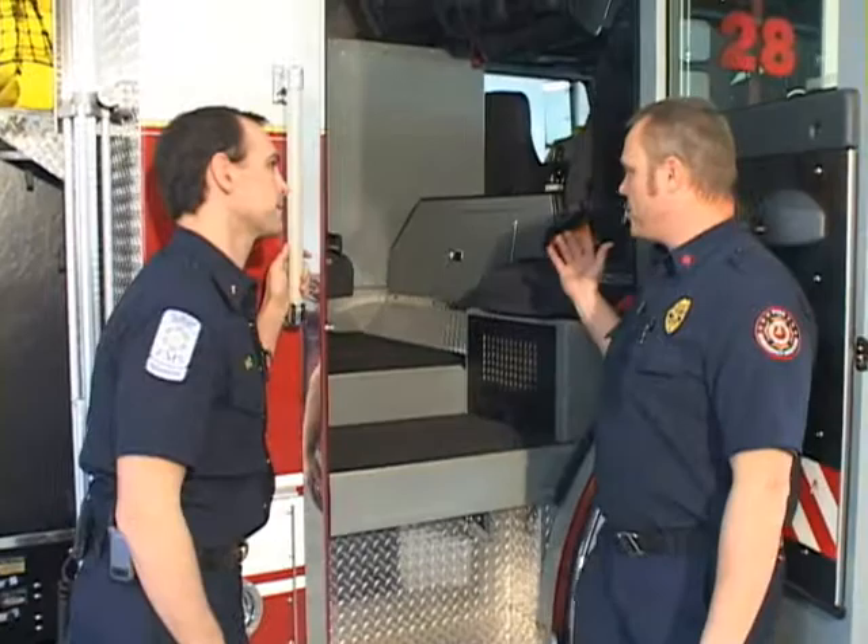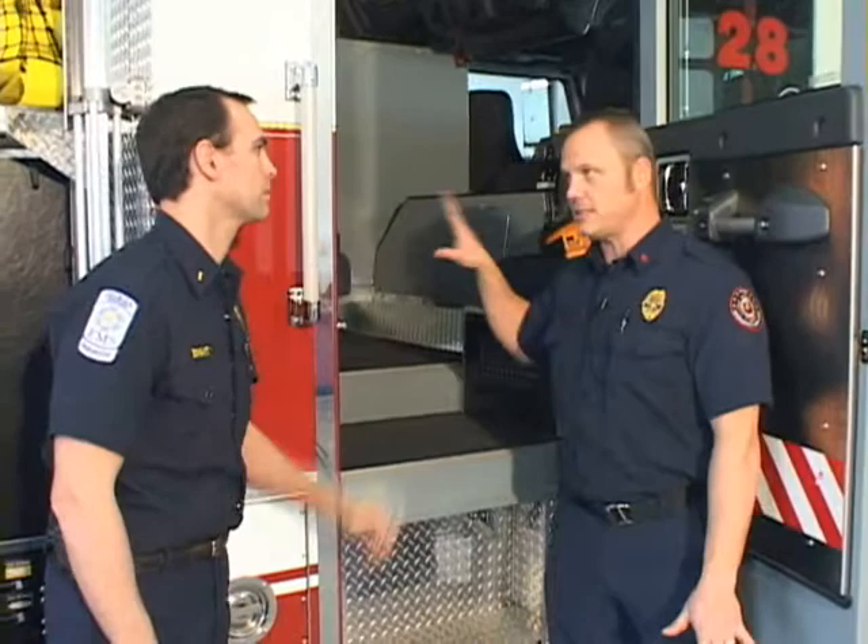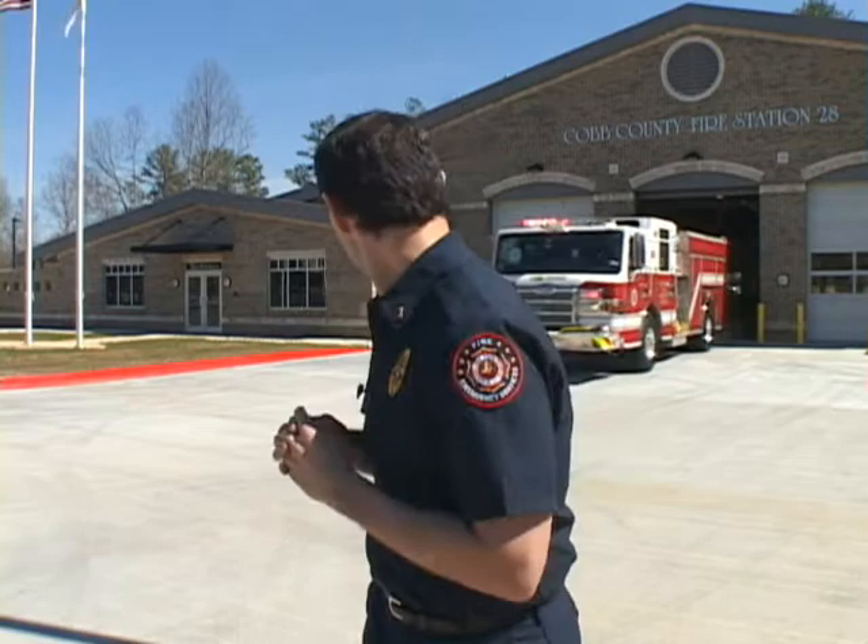Now we're back to the cab. This is the passenger compartment. It has seating for five with air packs built into the seat that we can use to breathe in a fire situation. We normally have four individuals on a truck, but minimum staffing is three. We want to thank you for joining us on a tour of Engine 28 today. In future episodes, we're going to be looking at tools and equipment that we carry on this truck so you can truly see them in action.